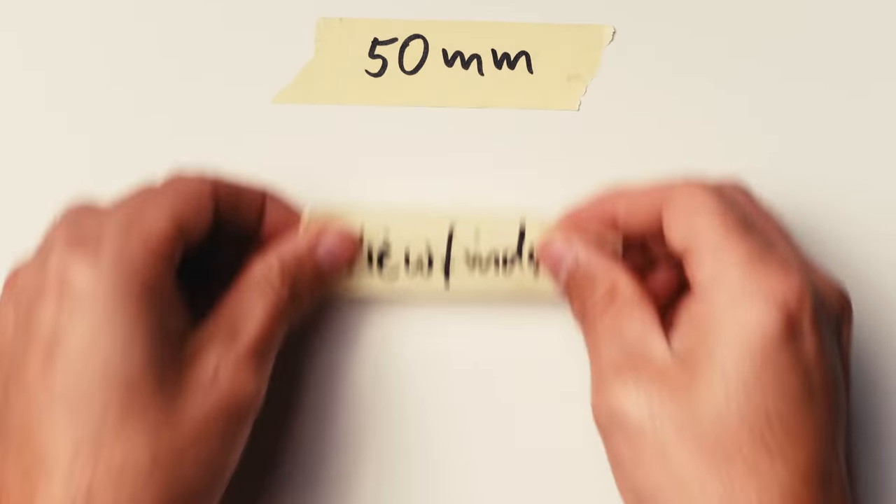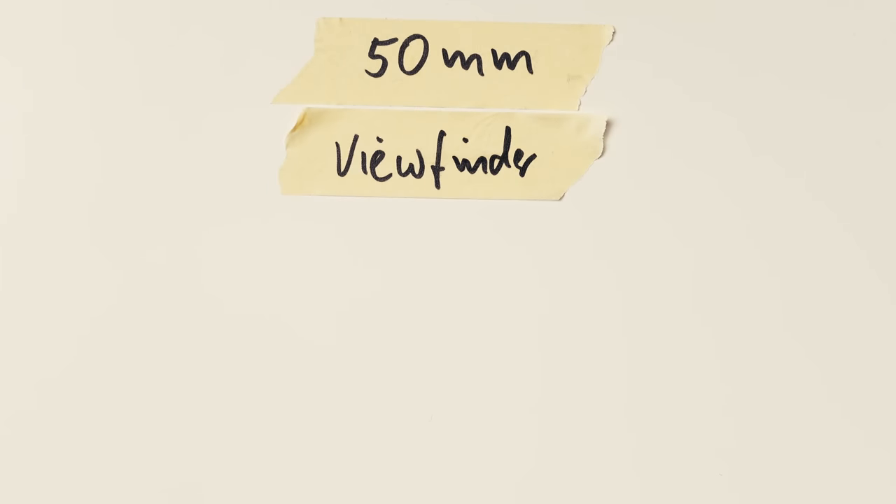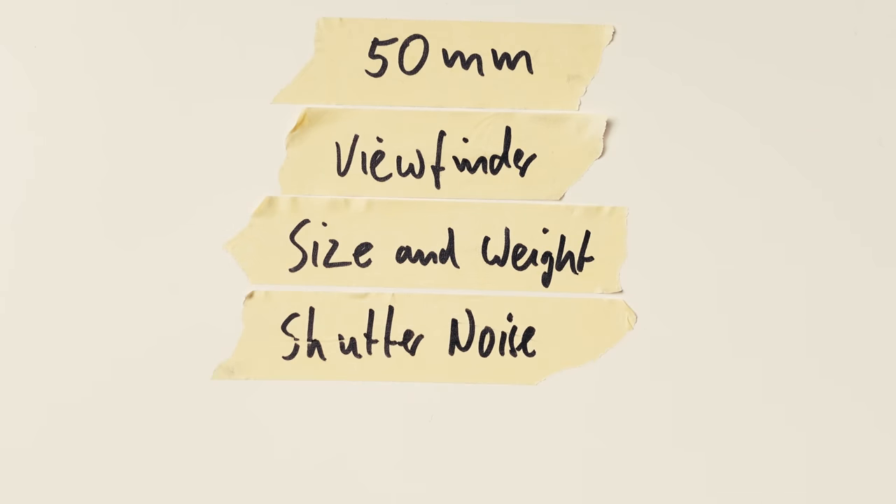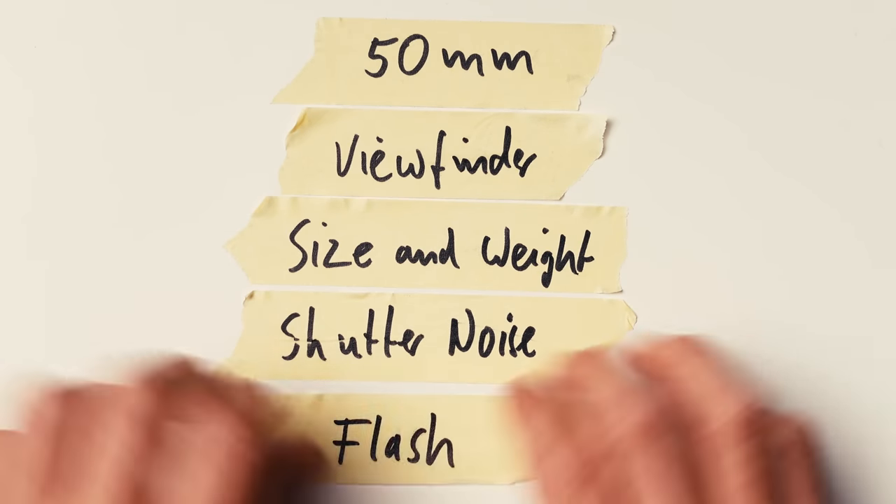For someone else, it might look different. Say your preferred focal length is 50mm, an optical viewfinder is preferred, size and weight matter but are not super important, shutter noise is not super relevant, and flash is not so important. In that case, an APS-C camera like the Fuji X-Pro 3 might be the way to go — you can attach a lens that gives you the 50mm equivalent, you have the optical viewfinder, and it's pretty lightweight especially with a small lens. If budget allows, a Leica M system could also fit those needs.